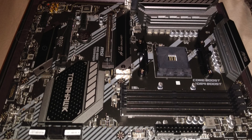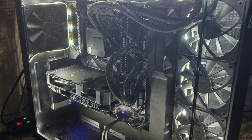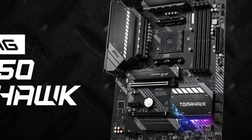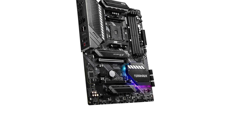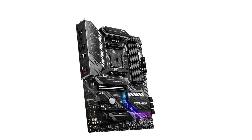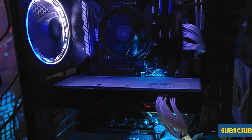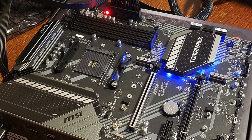The MSI MAG B550 Tomahawk features Mystic Light with customizable RGB LED lighting offering 16.8 million colors and 29 effects, allowing users to personalize their build. It has an exceptional thermal solution featuring an aluminum cover, an additional choke thermal pad rated at 7W/mK, and a PCB with 2-ounce thick copper to manage heat effectively. For audio, it delivers studio-grade sound quality with Audio Boost, powered by the Realtek ALC1200/ALC1220P codec and 5 rear audio ports plus optical S/PDIF, making it an excellent choice for gaming and high-performance computing.